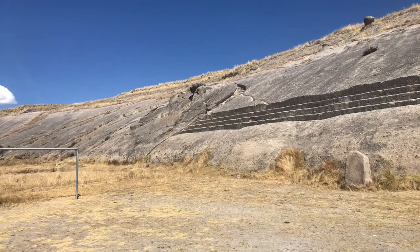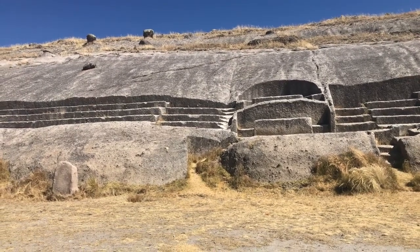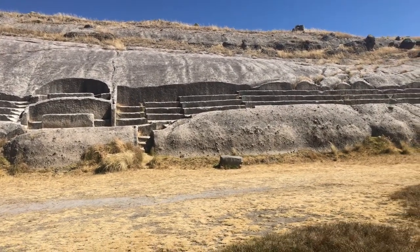It could be a throne — we don't know, but it does look like that. And then there's the bedrock. It could be a building problem, but we're not sure.